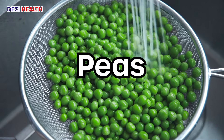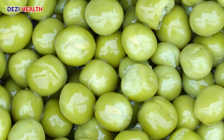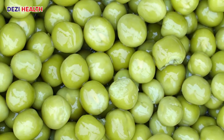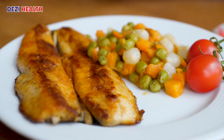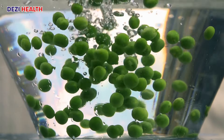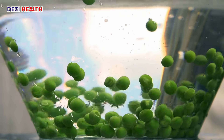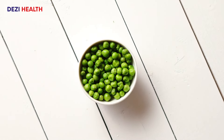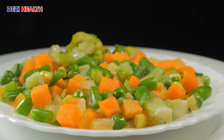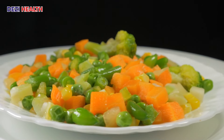Peas, technically a legume, offer a moderate amount of protein compared to other legumes like lentils or beans, allowing for occasional inclusion in your diet. Like other options on this list, peas are a good source of fiber, supporting digestion and gut health. Due to their higher protein content compared to other options, discuss appropriate portion sizes with your registered dietitian to ensure they fit your individualized protein needs.